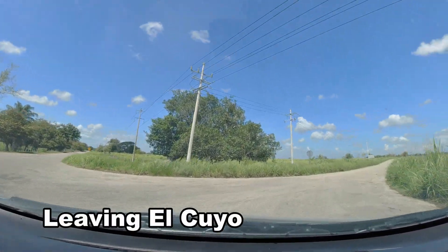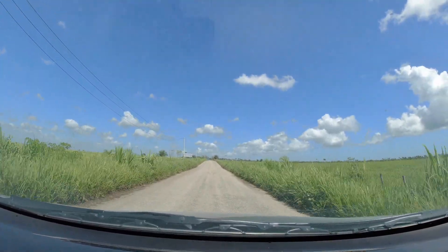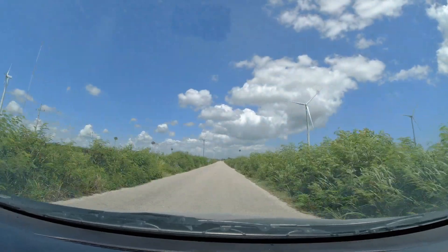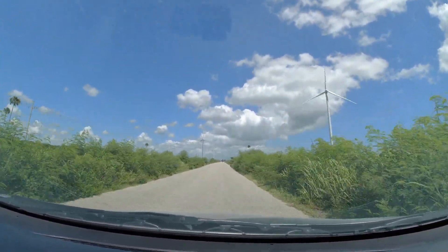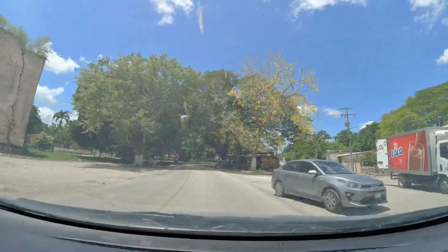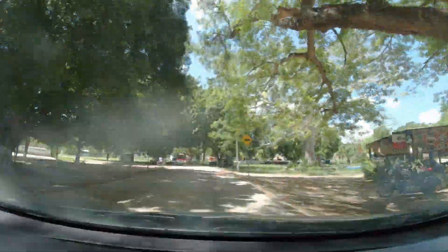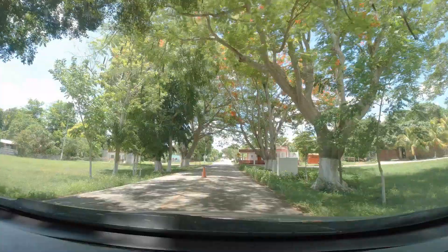This is basically what it looks like from El Cuyo to Tisimin — a whole lot of flat road, not a whole lot to see. However, you will pass a lot of tiny towns just like this one, but there's not a whole lot to see. Just fill up the gas tank before heading out.